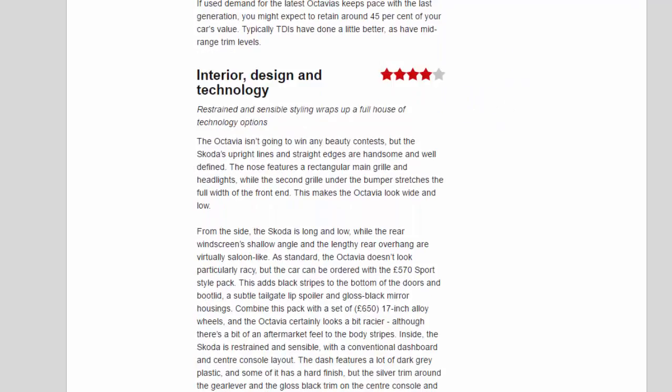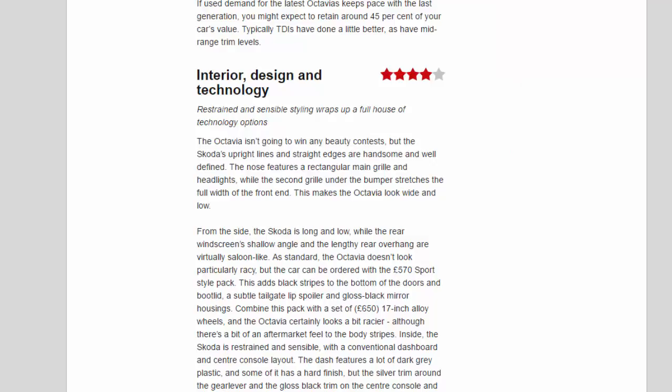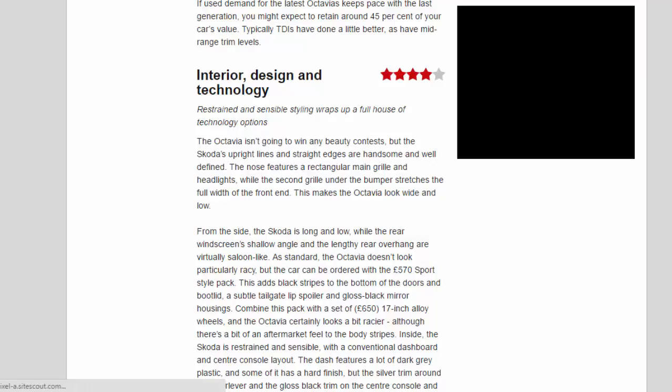Interior, Design and Technology — four stars. Restrained and sensible styling wraps up a full house of technology options. The Octavia isn't going to win any beauty contests, but the Skoda's upright lines and straight edges are handsome and well defined. The nose features a rectangular main grille and headlights, while the second grille under the bumper stretches the full width of the front end, making the Octavia look wide and low.